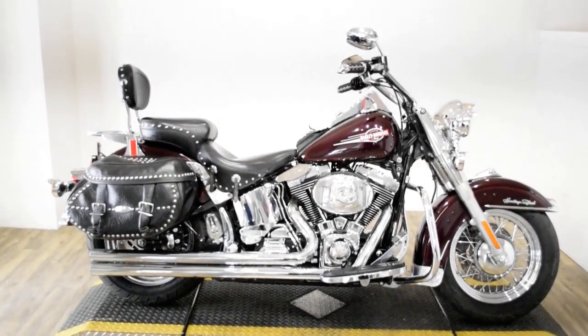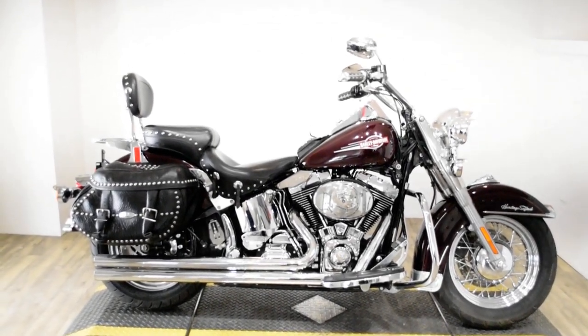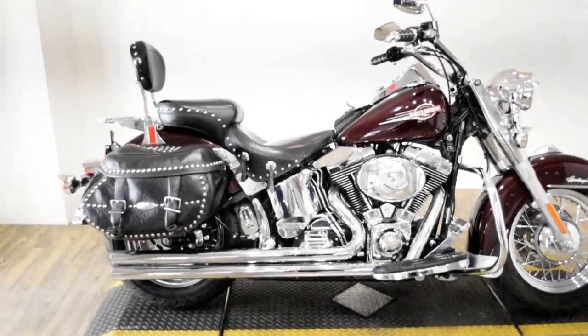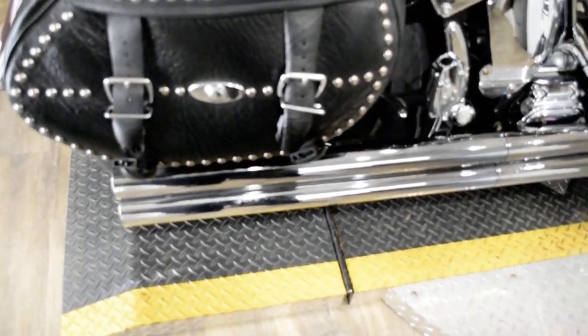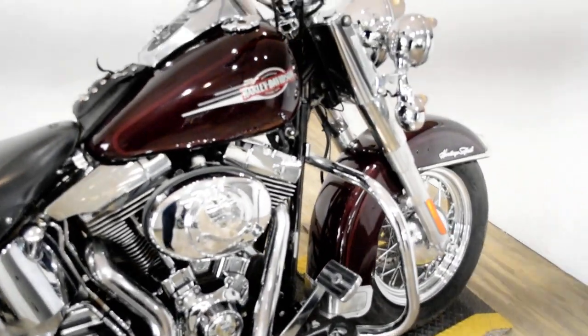Monster Power Sports is offering this 2006 Harley-Davidson Heritage Softail Classic. To see more photos of this bike, to get pricing information, to fill out a credit app, and to see what your trade is worth, visit monsterpowersport.com.